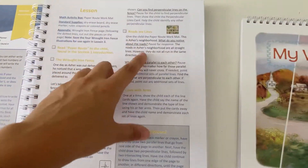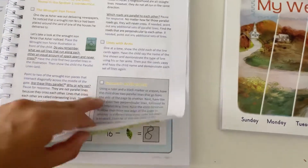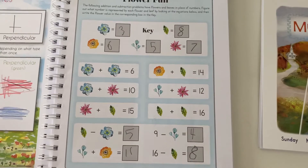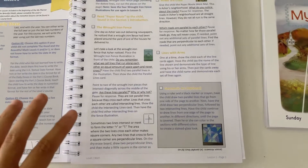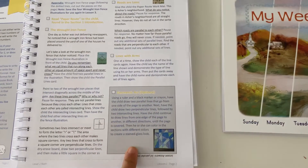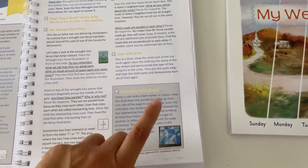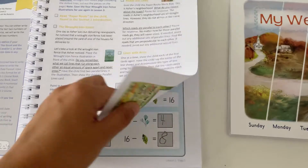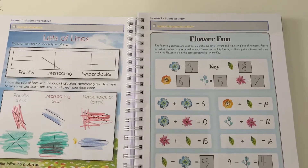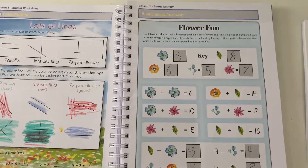This is the optional activity. For this particular lesson, the student worksheet and the bonus independent activity are on the next page. What I love about the Good and the Beautiful curriculum is that within the book there are these optional activities — sometimes there'll be nature activities, and this one was an art lesson that my girls loved and spent a lot of time on. It makes it really easy for me as their teacher because everything is there, and I find it makes the curriculum very engaging. It's a very rich curriculum — not so cut and dry math.